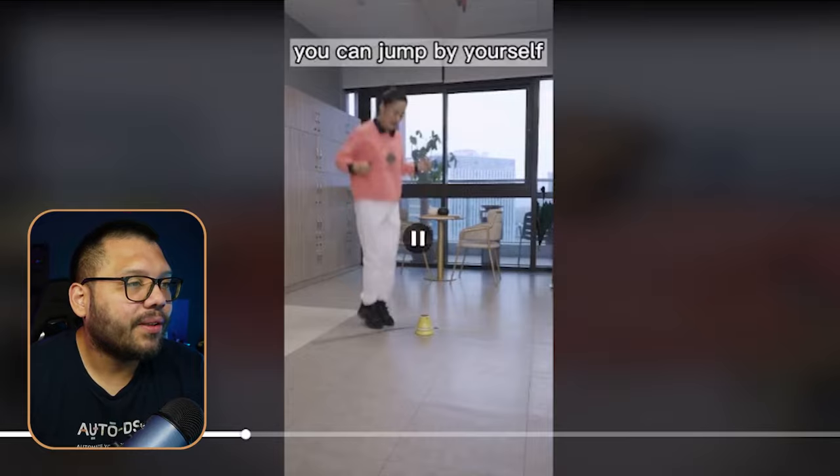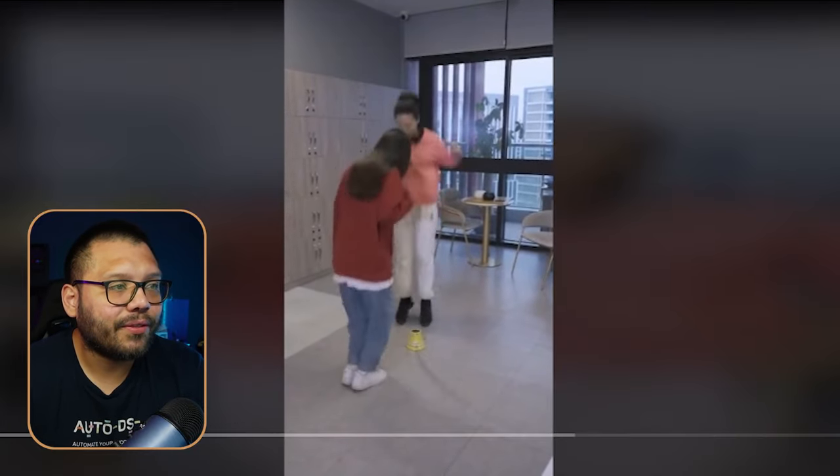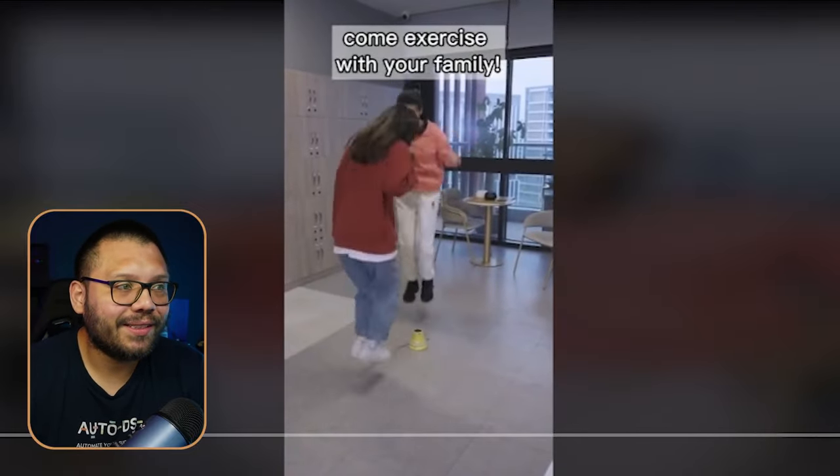It is a smart jump rope — the smart part is the fact that it reacts to music. You can play music and it's going to turn based on the music rhythm or beat. You can jump by yourself or you can jump with family and friends.